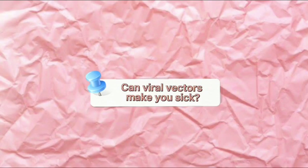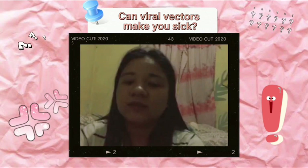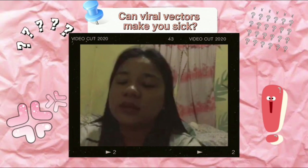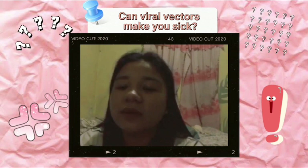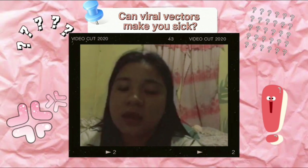Viral vector vaccines use a modified version of a virus — different from the virus being targeted — to deliver important instructions to our cells. The modified version of the virus is called a vector virus. Like all vaccines, viral vector vaccines benefit people who get vaccinated by giving them protection against diseases like COVID-19, without them having to risk the serious consequences of getting sick.